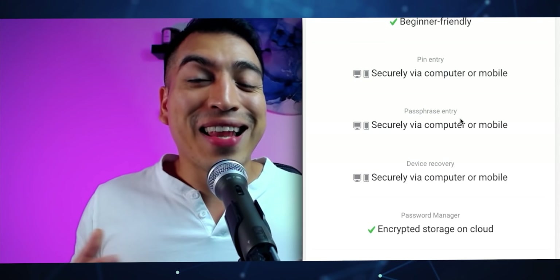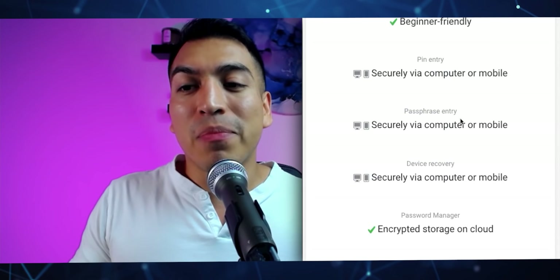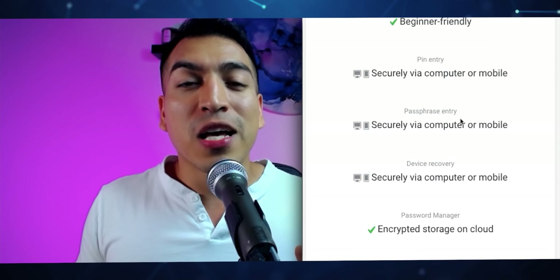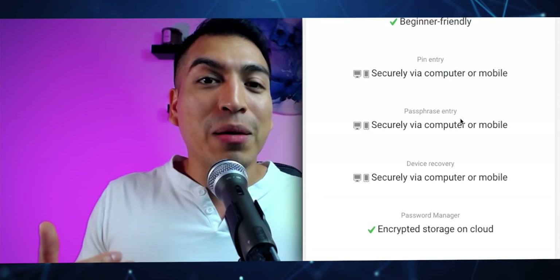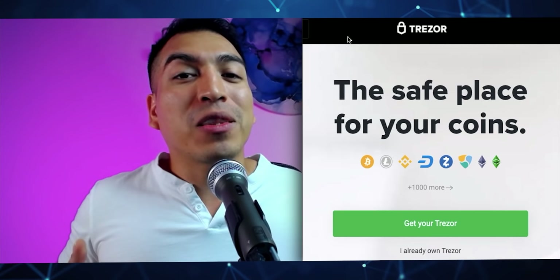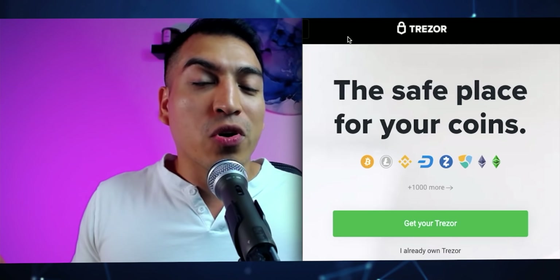Trezor is also beginner friendly — they offer multiple points of entry to your app through phrases, pins, or a recovery device, and they encrypt everything. They give you a manual and it's really easy to follow the steps. Now you can use your favorite crypto wallets and find which one is best for you depending on what you're trying to get out of your crypto wallet, but the best thing is you now have the tools and resources to get started looking at the cryptocurrency markets today and begin transacting with your favorite cryptocurrencies.